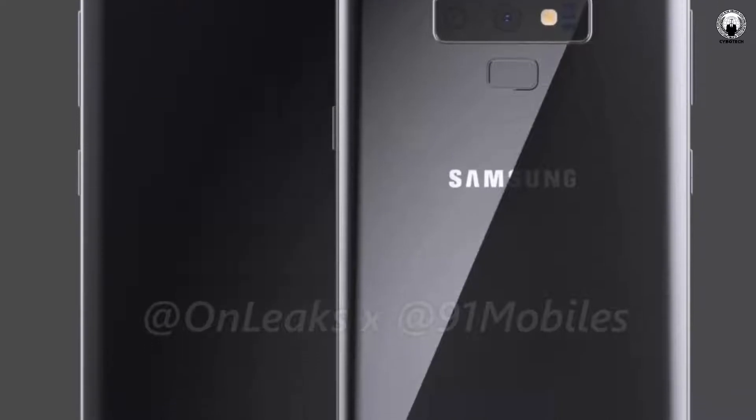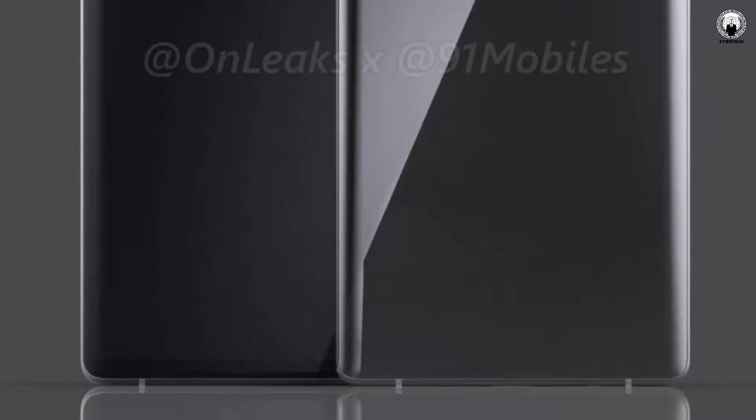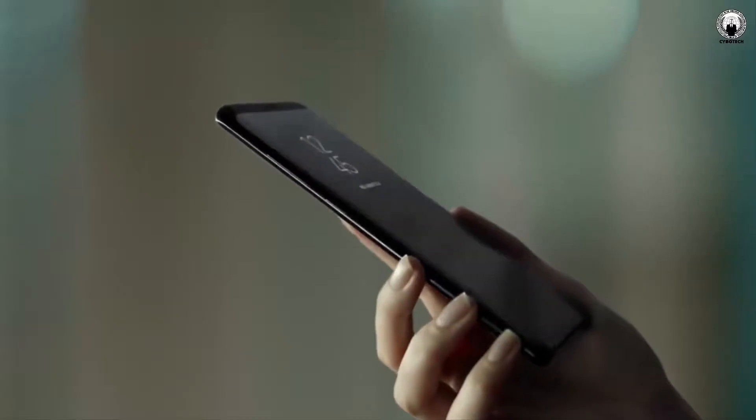The good news is that the extra thickness means there will be a much bigger battery in there, namely a 3850mAh cell — a far cry from the Note 8's measly 3300mAh unit.